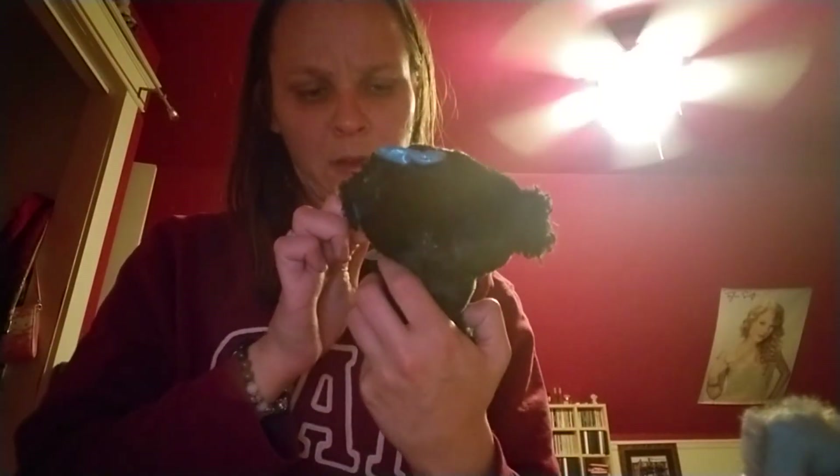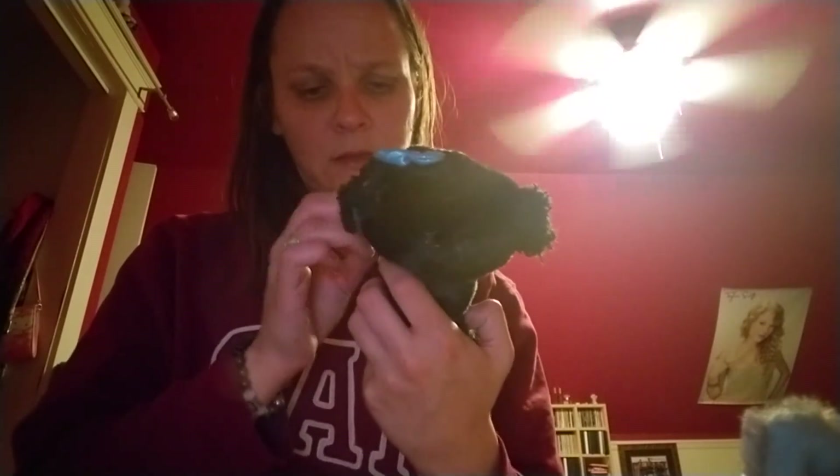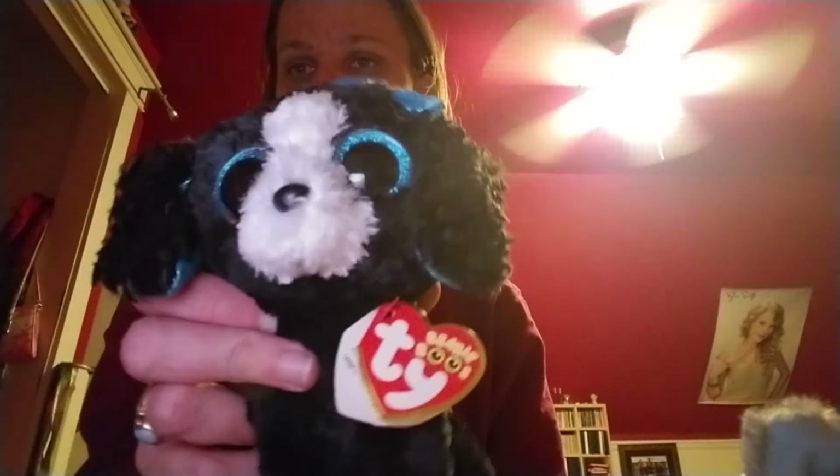Here's this other Beanie Boo. She's like a cute little dog — she's got a little bow. Her name is Tracy and she's like a little Cocker Spaniel. I don't know exactly what kind of Spaniel she is, maybe a King Charles Spaniel. But she's really cute — she's got a cute little blue bow and cute blue eyes. I think she's just adorable.